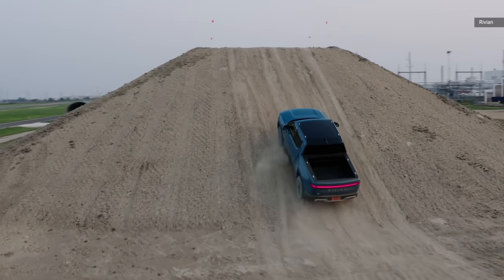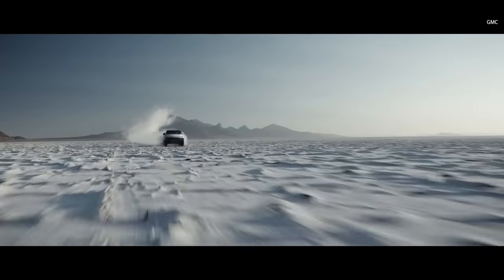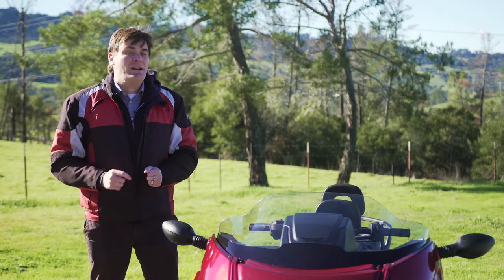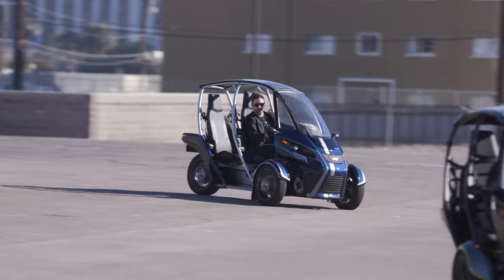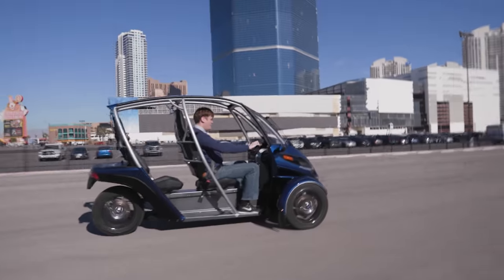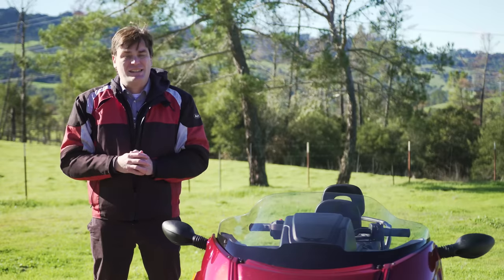EV powertrains have opened a whole world of design possibilities, and because of that we're seeing a lot of startups, including a startup out of Portland, Oregon called Arcimoto. A few years ago we drove their FUV — their Fun Utility Vehicle — at CES. Well, the company is back and they have something else.